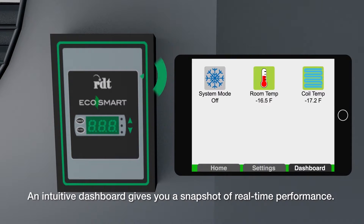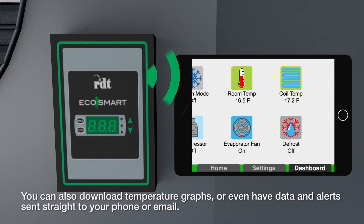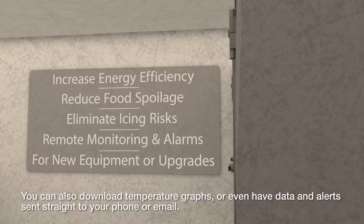An intuitive dashboard gives you a snapshot of real-time performance. You can also download temperature graphs, or even have data and alerts sent straight to your phone or email.